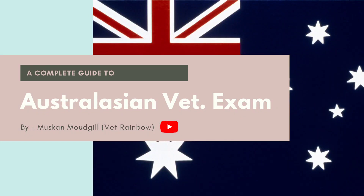Hello everyone, I am Muskan Modgil and welcome back to my YouTube channel. This video is going to focus on the AVE, which is the Australasian Veterinary Examination. This examination is very less talked about and all the hype is usually around the NAVLE, which is the North American Veterinary Licensing Examination. Up till now, no other YouTube video in my knowledge has talked about this examination in such great detail. So make sure to watch this video till the end, and without any further delay, let's get started.